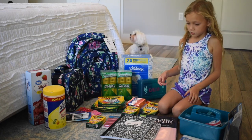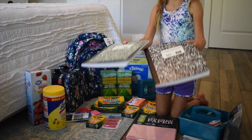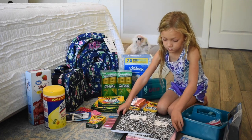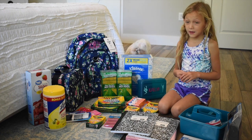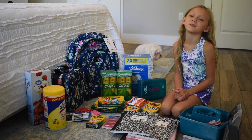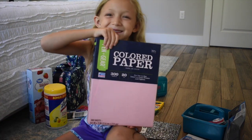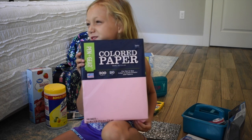Next we're moving on to notebooks. We got two notebooks for drawing and stuff. Her school asked for two black and white composition notebooks — they didn't want them to be all cute and different colors, just the black and white ones. Last year she had four in different colors and she loved them. This is just a pack of colored copy paper — they asked for that on her school supply list, so we got pink.